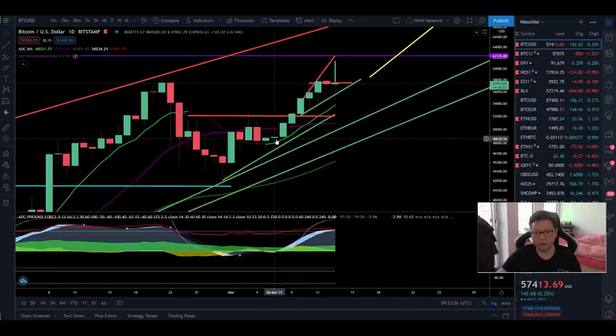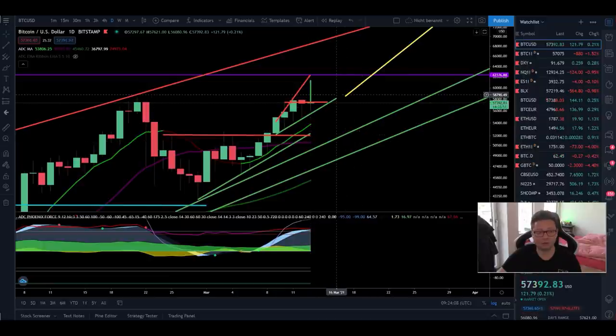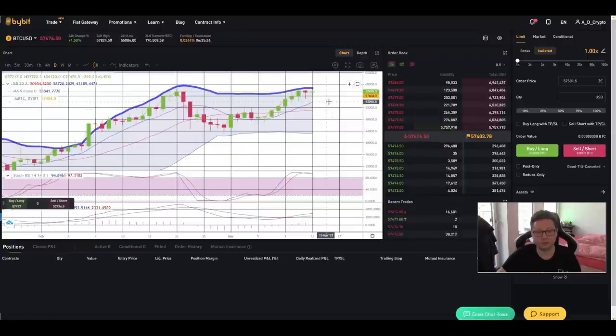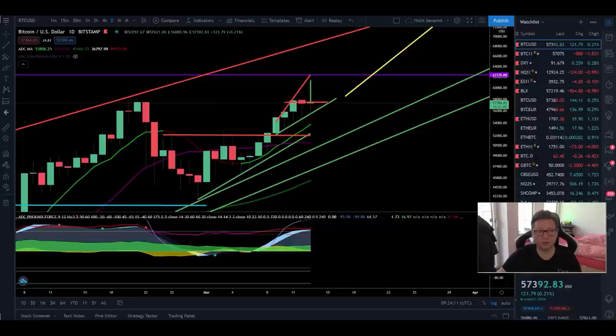During an uptrend we always respect the 9-day moving average as support, and at the latest the 20-day at $51,000. These moving averages are also rising every day. Looking at the stochastic in the daily time frame, we are very overbought, and I'm expecting a possible retest of the 9-day and 20-day moving averages — the Bollinger Band lines. So there is still a little risk we could test these levels in the next hours or days, but I'm then expecting a big bounce to the upside.